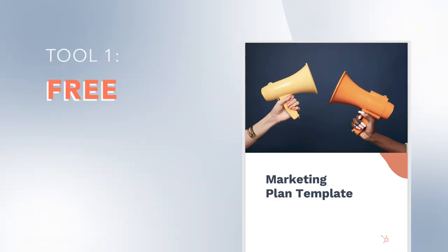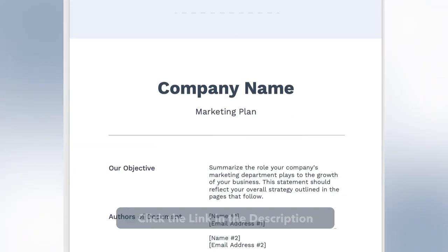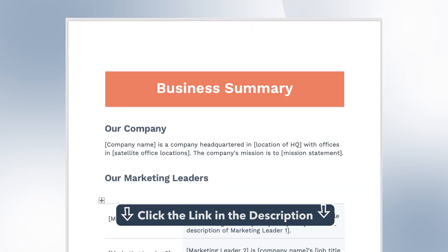The best way to get started is to download our first free tool: HubSpot's free marketing plan template. You can download it from the description below. The template will help you build an effective digital marketing strategy, step by step. And now I'm gonna highlight some of the most important questions you'll need to answer when building your strategy.